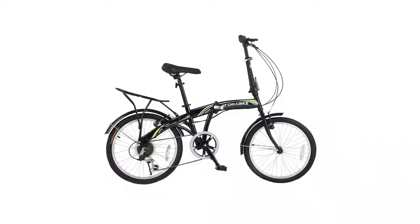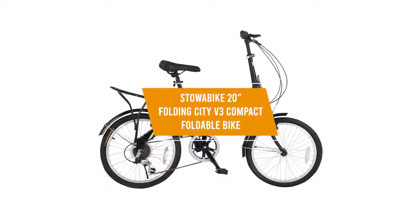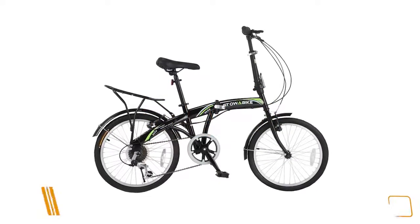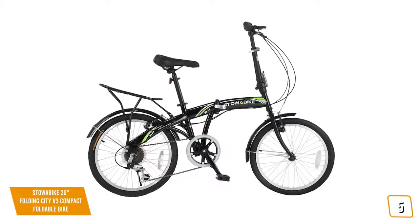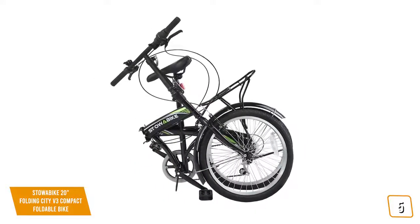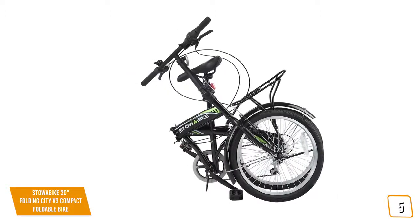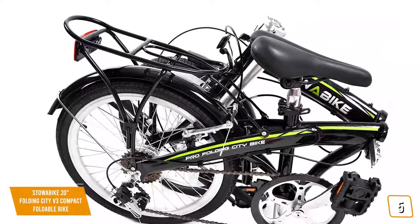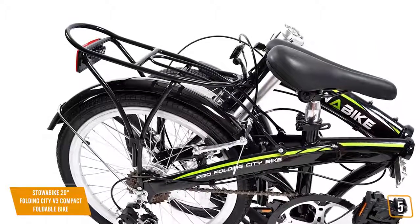The fifth product on our list is the Stoabike 20-inch Folding City V3 Compact Foldable Bike. This is our best budget folding bike. It has a 20-inch steel folding frame for portability and years of use without any wear and tear. It even has a built-in rack for carrying your goods, perfect for when you're going to the grocery store and need to bring back various things. This bike also has a 6-speed Shimano gear system,